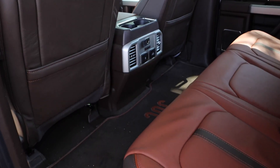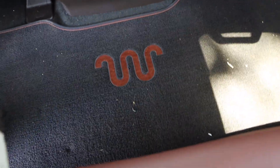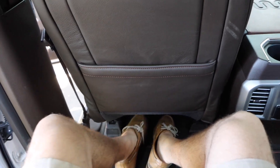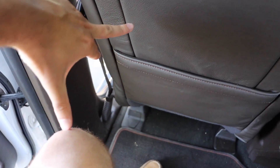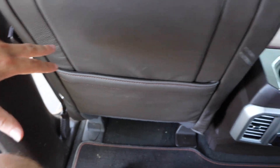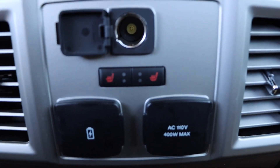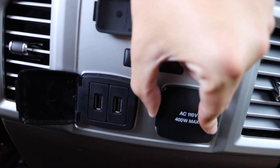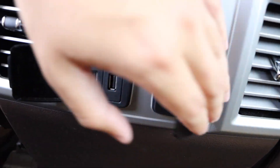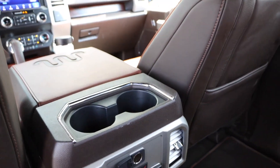Now getting into the back seat, you can see it's pretty much the same layout. Got the nice King Ranch floor logo there too. The big thing that stands out is how big these back seats are. I'm 6'2", and I can't even touch the seat in front with my fingers — there's a lot of room back here. You do have rear heated seats, two USB ports, and a 110-volt port right there. It's just a really spacious and nice truck.